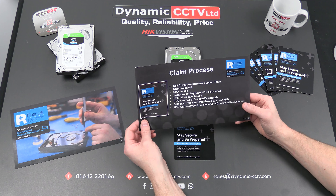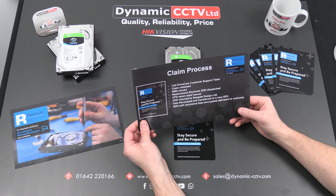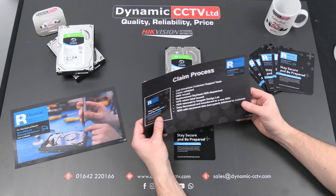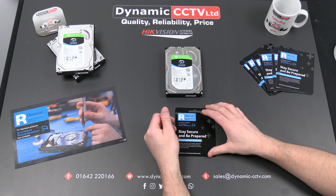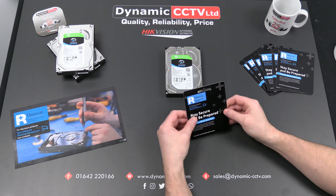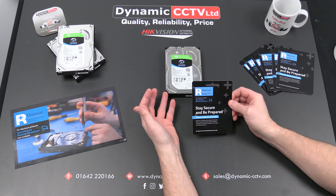These plans can be purchased now from Dynamic CCTV. Be sure to ask upon ordering your back-end recording solution or individual discs for one of these as well, which will be sent out with the drive and with the recording solution. If you require any further information on the DriveCare plans, don't hesitate to contact your account manager or Dynamic CCTV Direct, where we'll be more than happy to assist you. Thanks for watching and we'll see you next time.